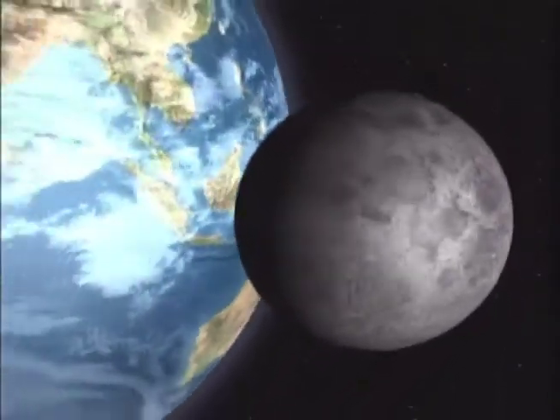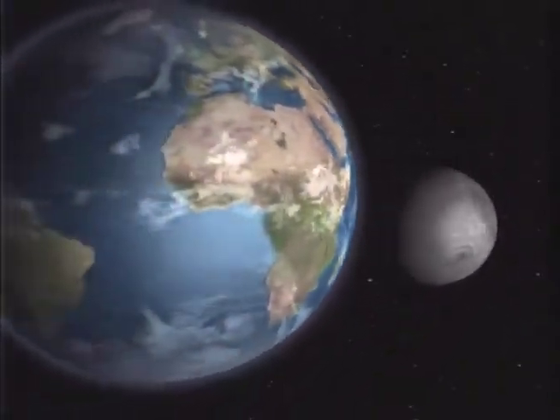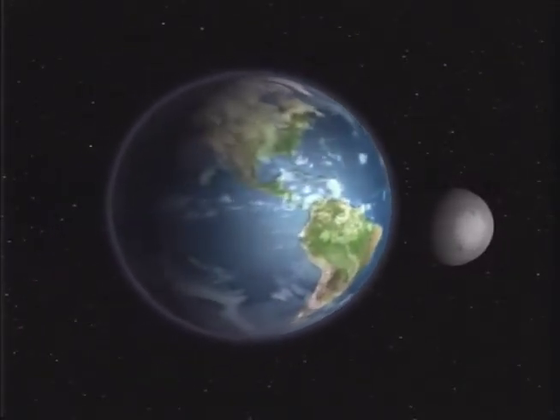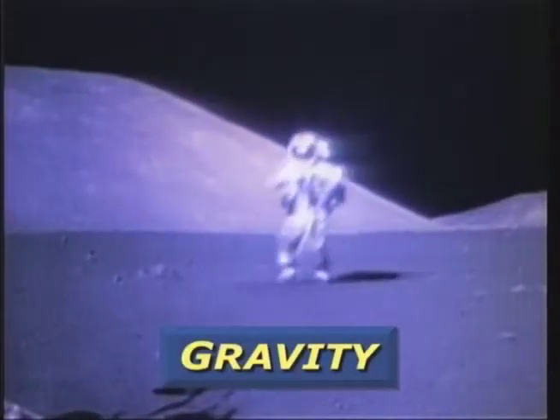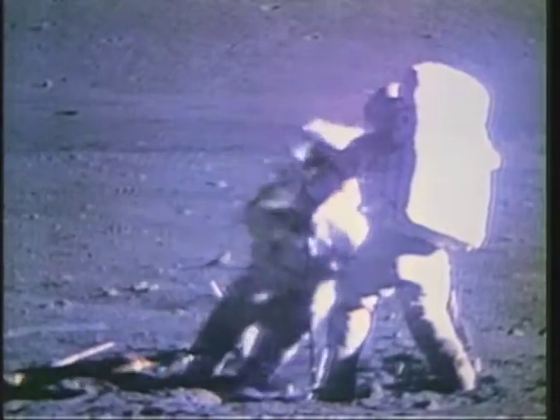What is gravity like on the moon? With 81 times more mass, our planet is very much the senior partner in the Earth-Moon system. Lunar gravity is one-sixth that of Earth. Witness the antics of the 12 Apollo astronauts who landed there over 30 years ago. With no air resistance, they showed how a hammer and feather fell at the same speed.